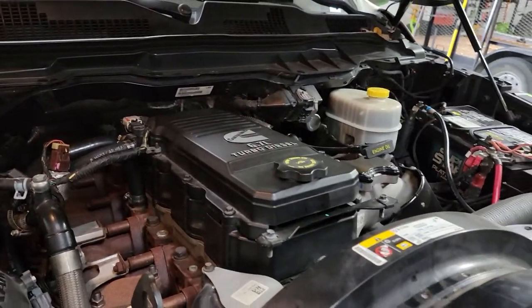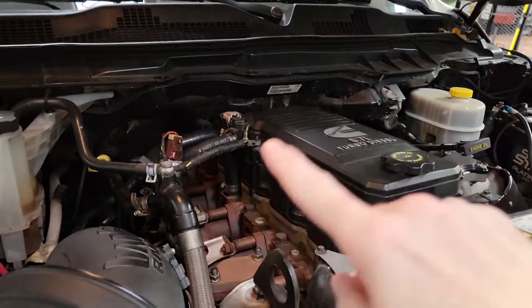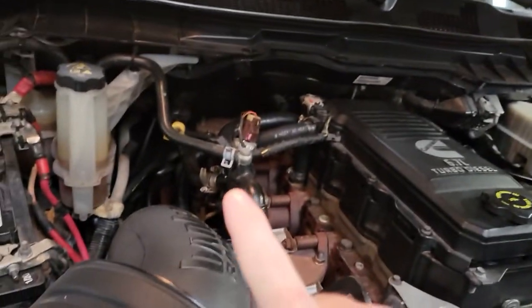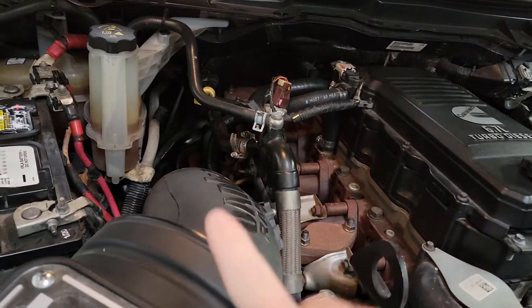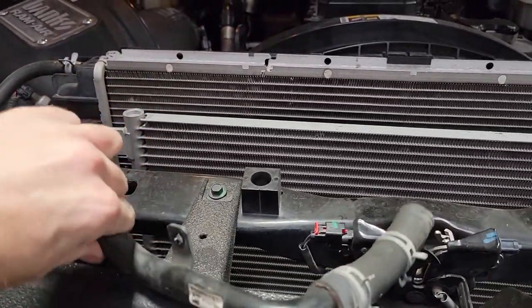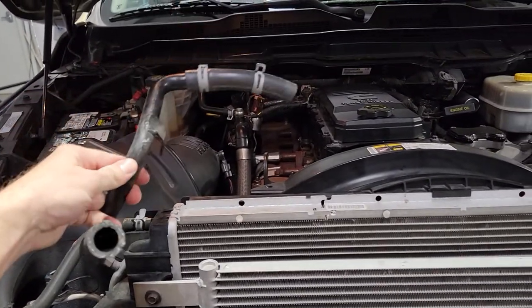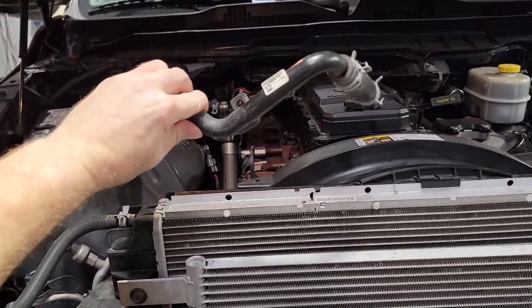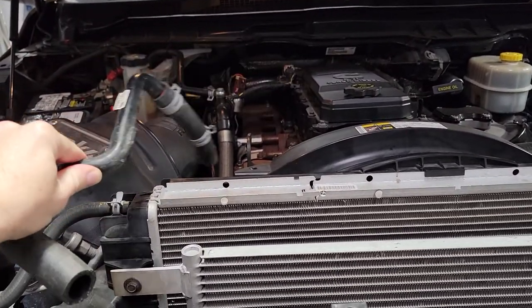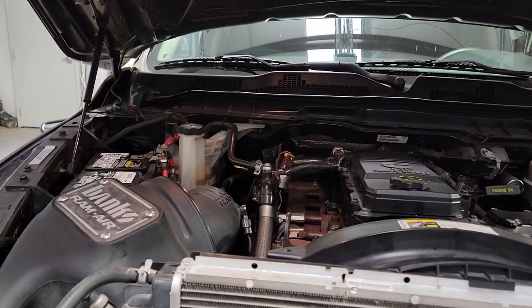I've got everything put back together — crankcase cover on, and the tube routed down below the turbo. I did take this piece off because it essentially just goes from your crankcase cover down to your turbo, and I didn't see a need to have more junk right there. So I hope this video helped.